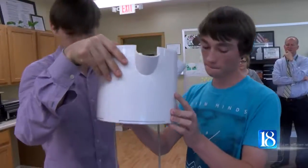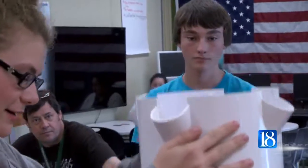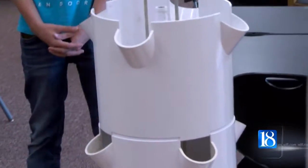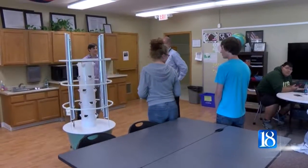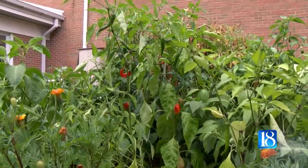The newest addition to the makeshift farm is a tower garden, which grows food with 90% less water. It was donated by Red Giant Union, a local nonprofit that promotes urban farming. Some of the vegetables grown are used in Oakland's lunchroom.